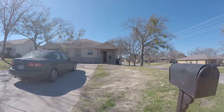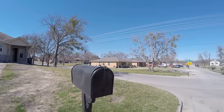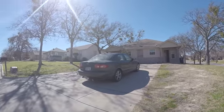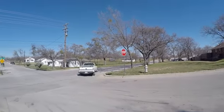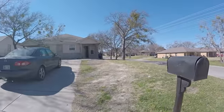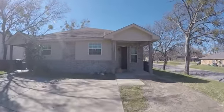We are at 3425 Northwest 28th Street. This is a turnkey property for a make ready estimate. Just to give you an idea on the neighborhood, we'll do a quick turn around here. It's a duplex.